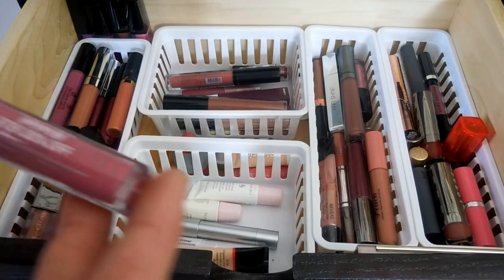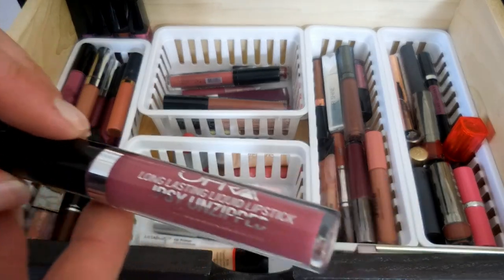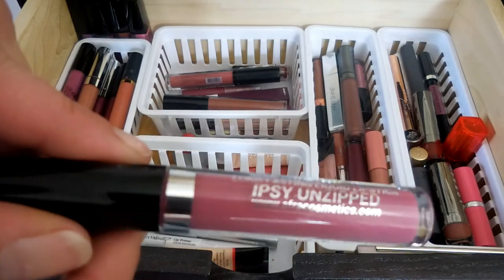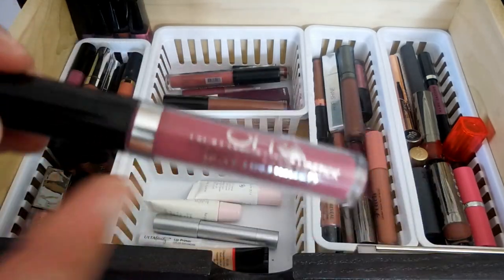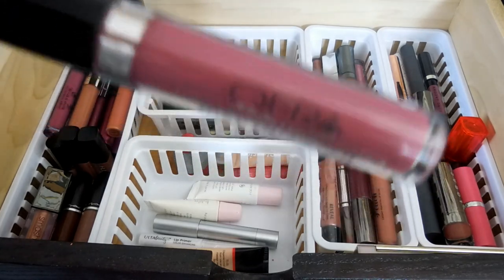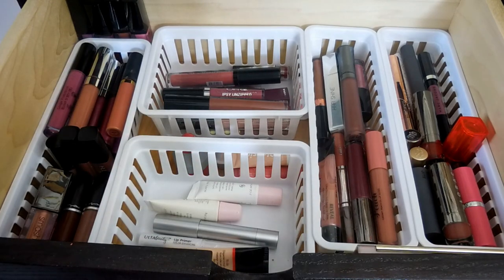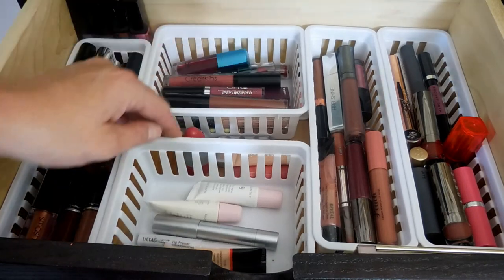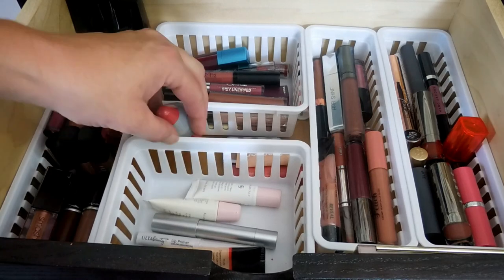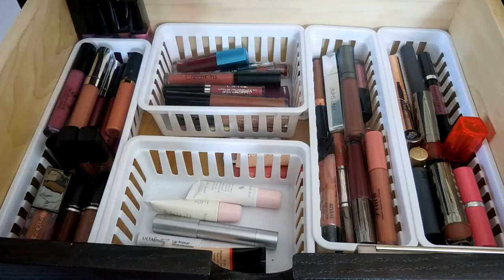The next one I have is this Ofra one that I got in an Ipsy. It is the Ipsy Unzipped color, and Ofra is my next favorite liquid lipstick formula - it is so, so comfortable. When I'm done filming this drawer, I'll bring in my purse prisoners - one of my subscribers called them that - I have several right now, and I'll bring those in and show you. I believe two of them are Ofra.